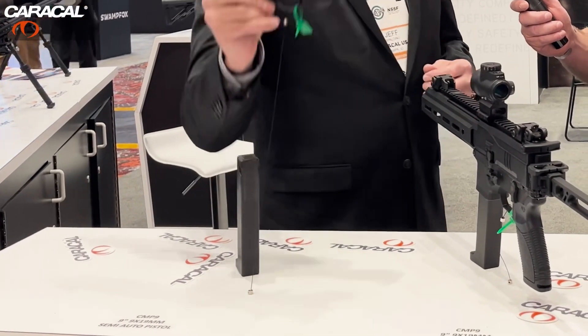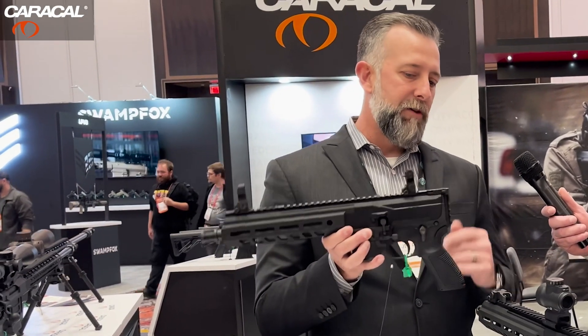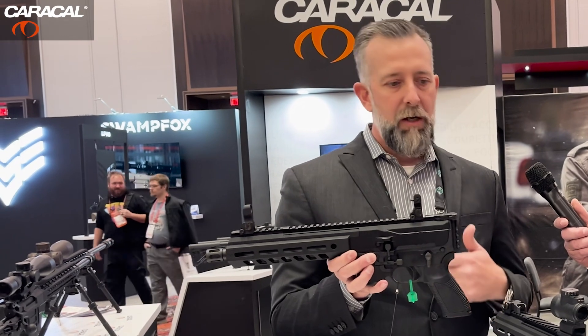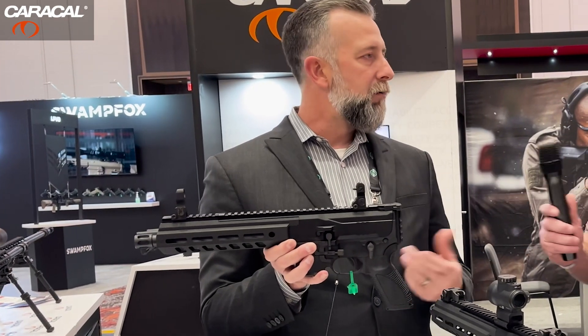They actually ship from our facility just as you see here — no buttstock, no brace, no nothing. Just a 1913 rail on the back to be able to attach whatever brace, buttstock, PDW, or whatever the case may be. That has pretty much become the industry standard, so you can add whatever type of brace, or if you want to SBR it, whatever buttstock you prefer.